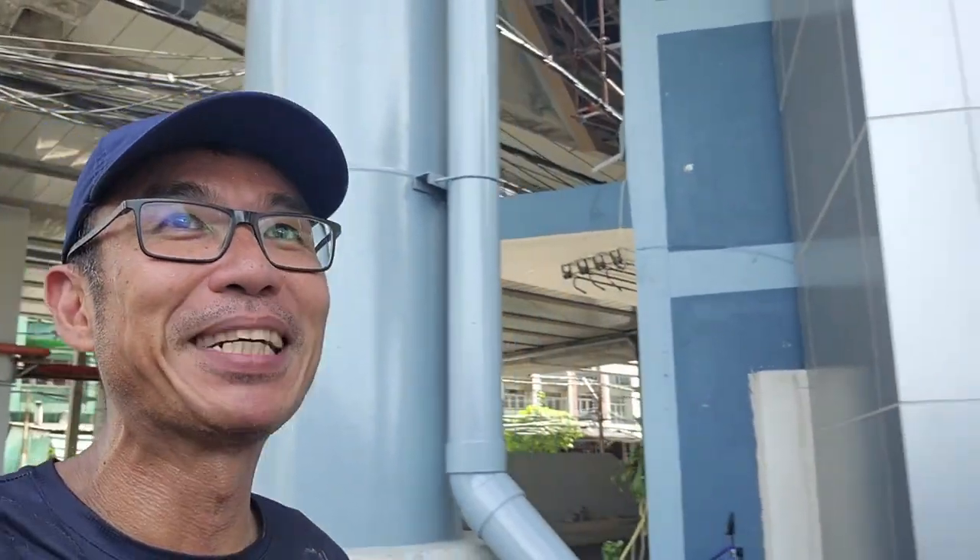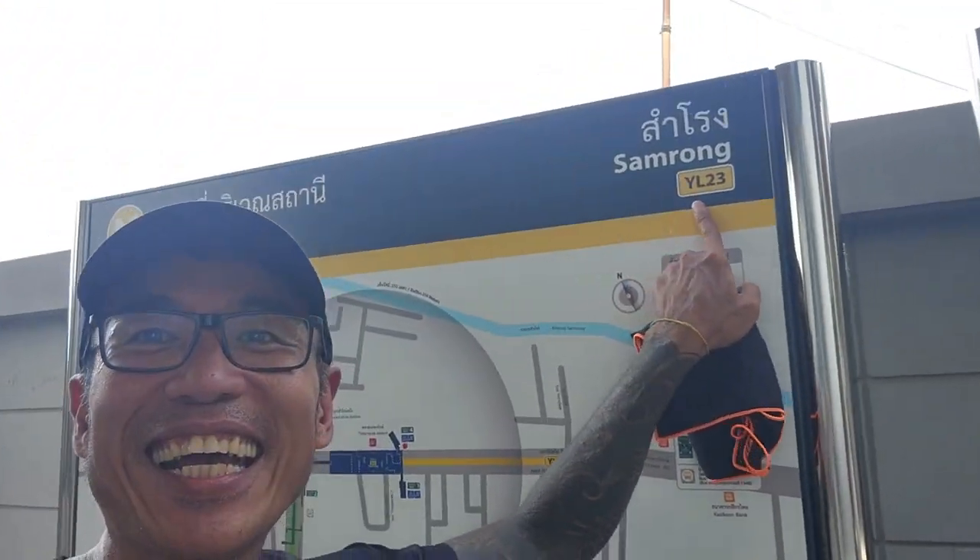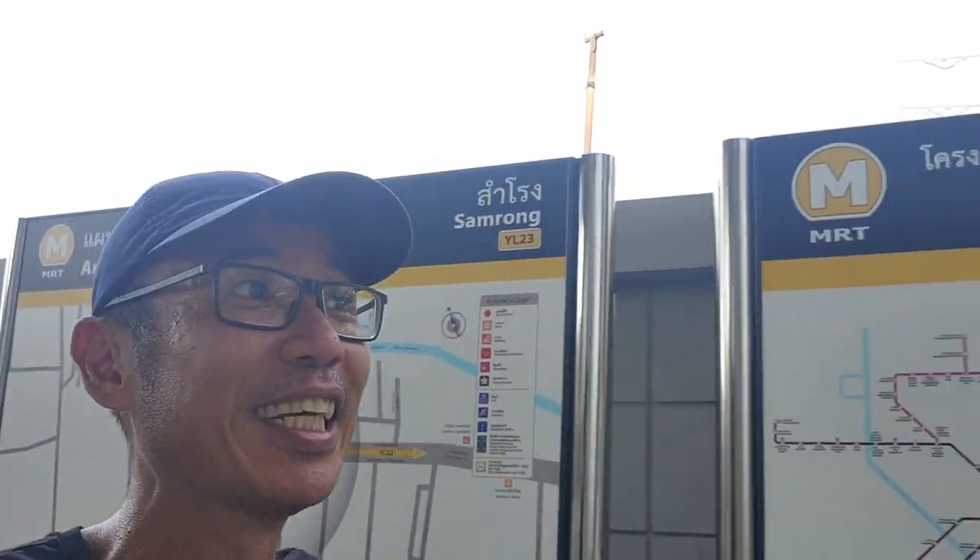Today is the second day of an unofficial opening, if only a couple of stations — they are from Samrong station where I'm at now. YL23 — I'm done!